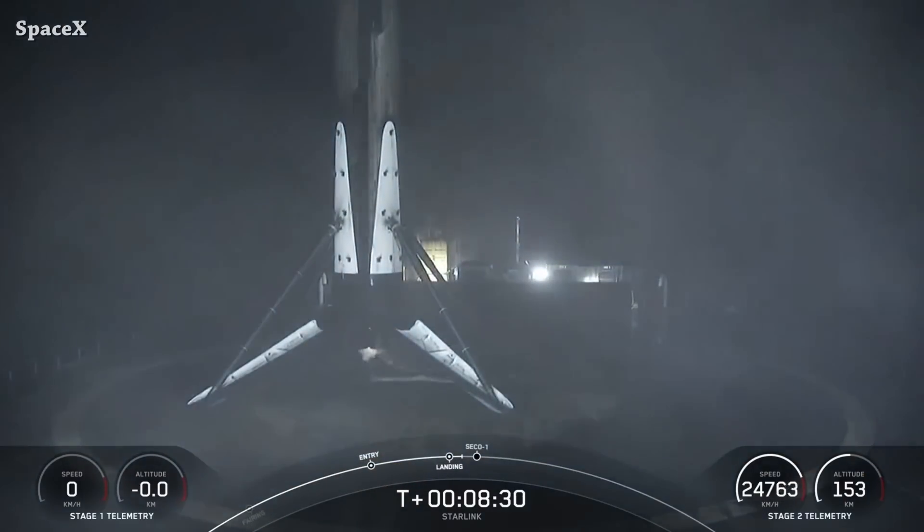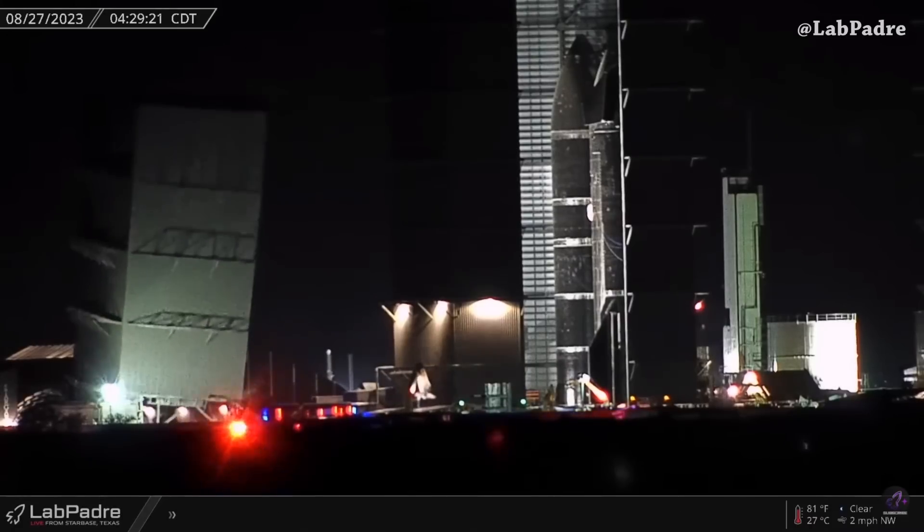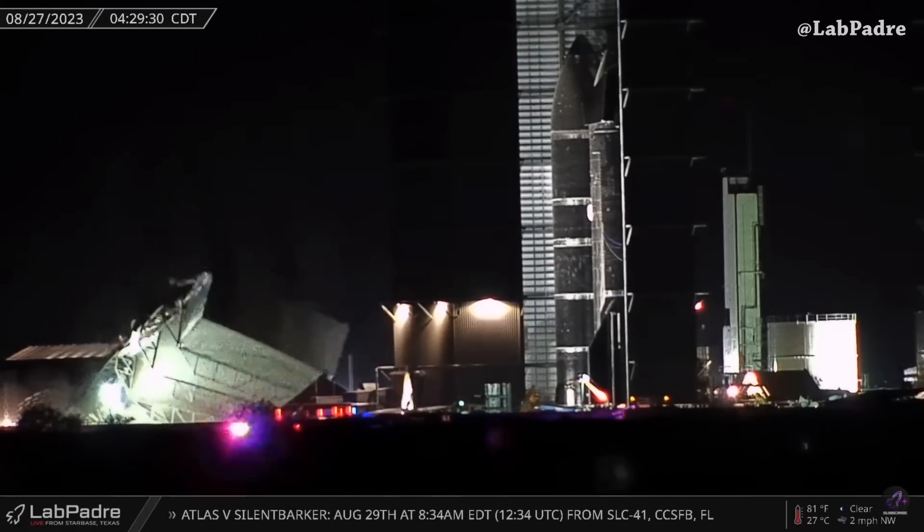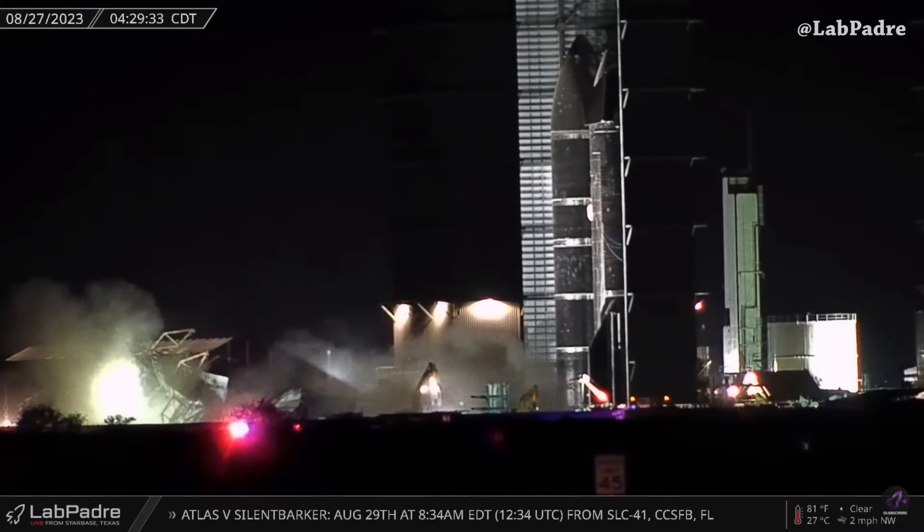Early this morning, captured from Padre's Sentinel camera, we saw the last moments of the mid bay standing. It was a rapid scheduled disassembly.